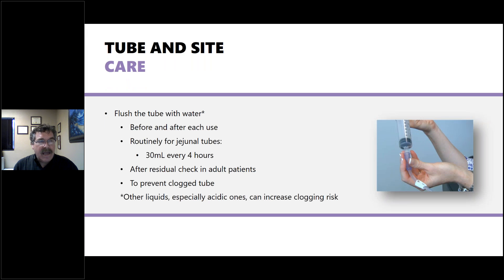For tube and site care, flush the tube with water before and after each use. For jejunal tubes, flush routinely with 30 mL every four hours — this is also a good time to check residual and prevent clogging. Avoid acidic or other liquids that can cause clogging risk, as there's nothing worse than getting the tube clogged and being unable to fix it, potentially requiring reinsertion or a return to the hospital for a radiographically placed tube.